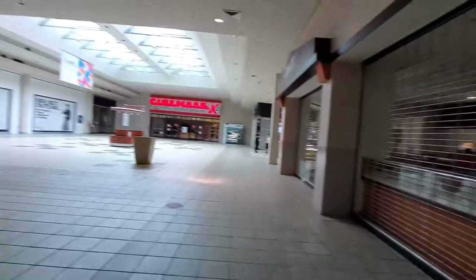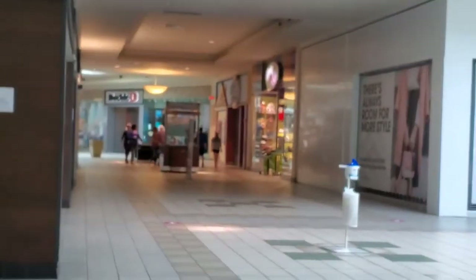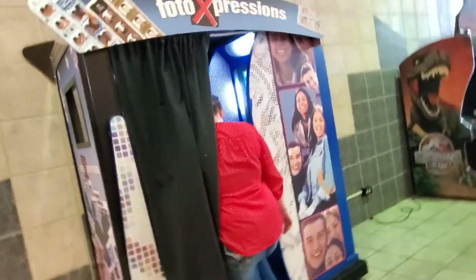So the mall is partially open — some places are open, some places are not. The movie theater was supposed to open two days ago but did not. The little mall club just said that shoe stores, Kirkland's, Dick's, stuff like that is open, but everything else is not. The little cell phone places, that's it. We found a photo booth that's open.